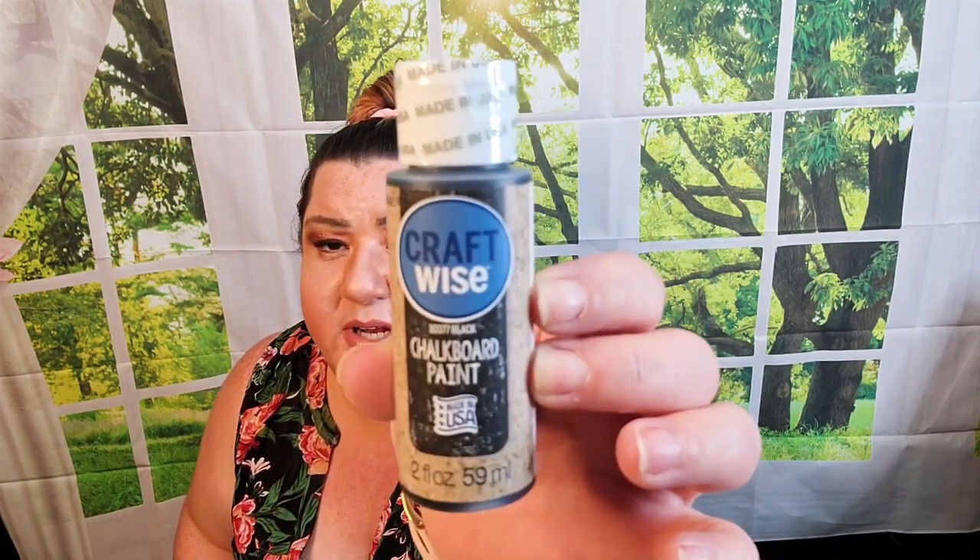I grabbed a small bottle of chalkboard paint — this is two fluid ounces. I just wanted it downstairs with all my crafting stuff so I can add chalkboard paint to some of the wood crafting pieces I've bought from Dollar Tree and see what I can come up with.